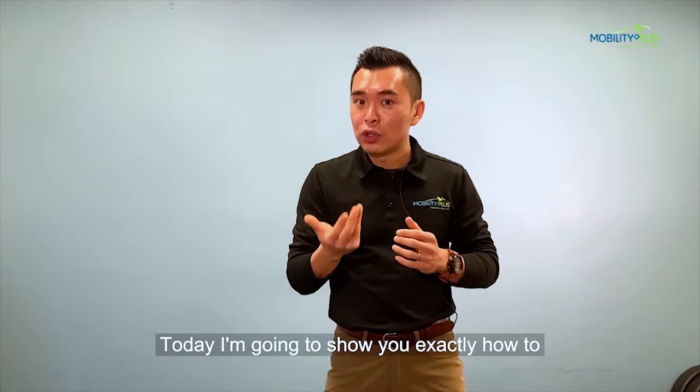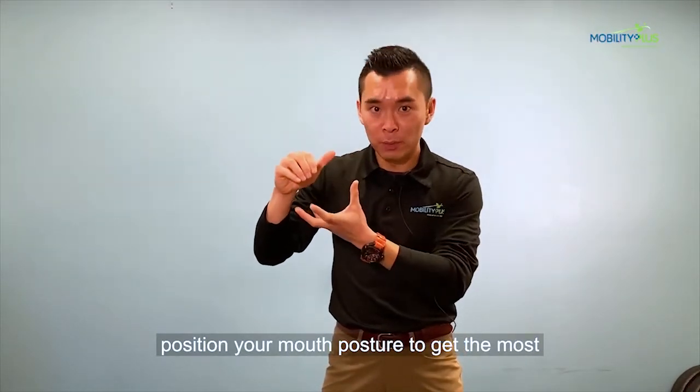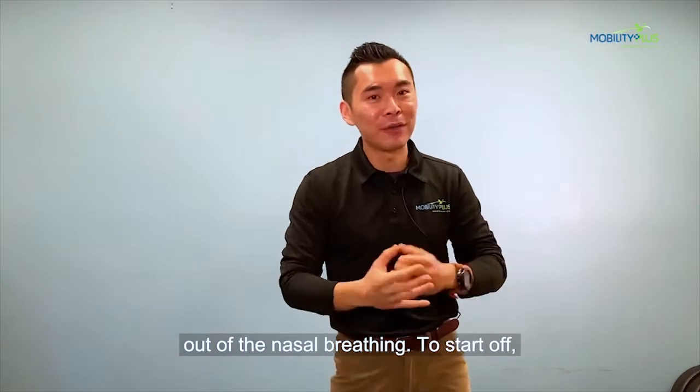Today, I'm going to show you exactly how to position your mouth posture to get the most out of your nasal breathing.